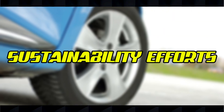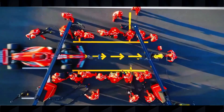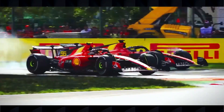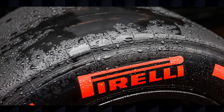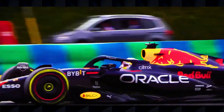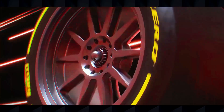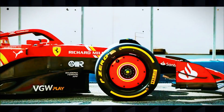Understanding F1 tires gives you a deeper appreciation of the strategic chess game that unfolds during each Grand Prix. Tire management is often the difference between championship success and failure, with drivers needing to balance immediate pace against long-term tire preservation. The 2025 season brings exciting changes with the new C6 compound and improved wet weather tires that should enhance the racing spectacle at specific venues. If you've enjoyed this deep dive into F1 tires, please like this video, subscribe to our channel, and hit the notification bell to stay updated. What F1 topic would you like us to explore next? Let us know in the comments below!